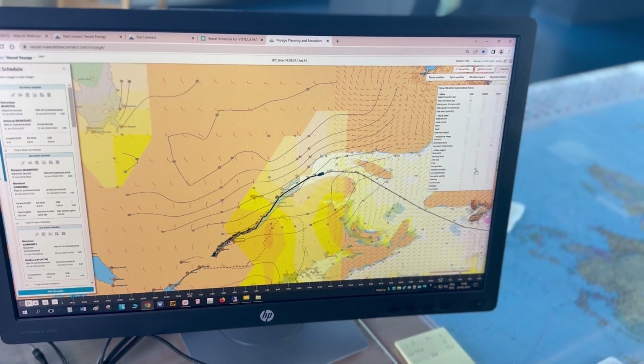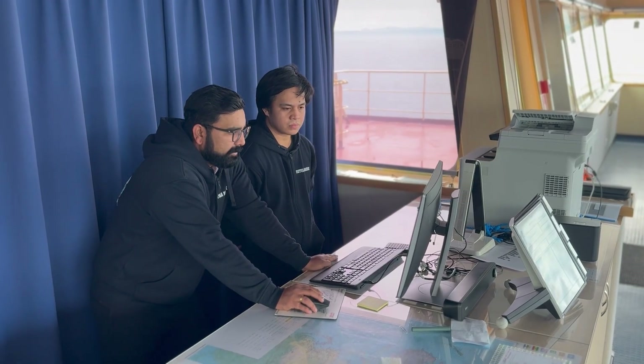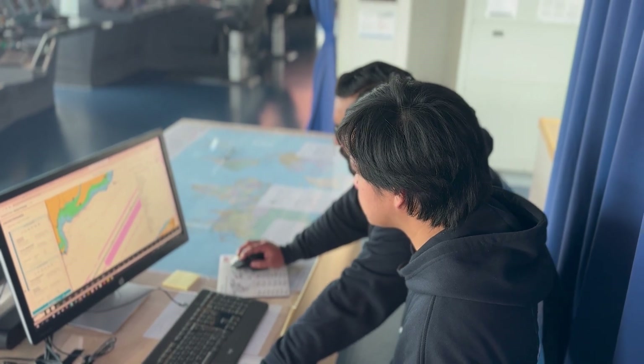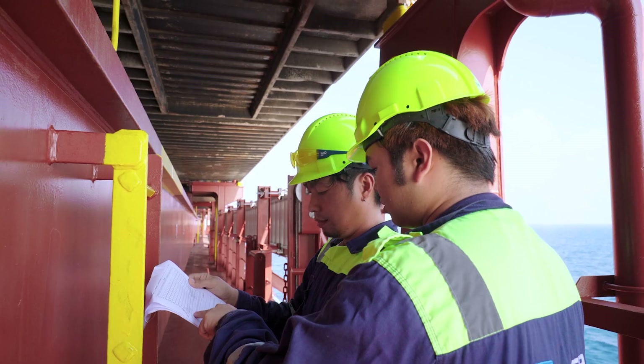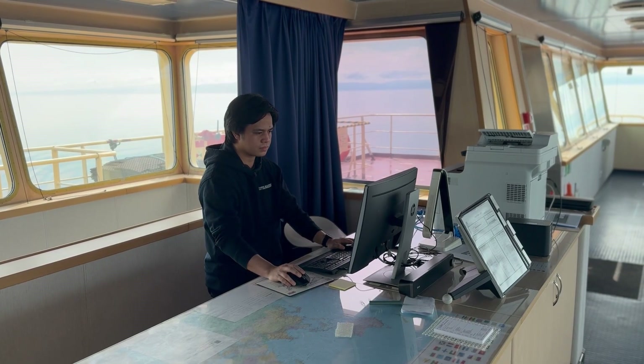StarConnect is a one-stop shop that will assist the decision process for the seafarers. So when the seafarers are creating routes, when the seafarers are optimizing the energy consumption of the vessels, this program will give them all the information that is needed to support their decision process. So instead of finding multiple scattered information, now they have everything in a single application.